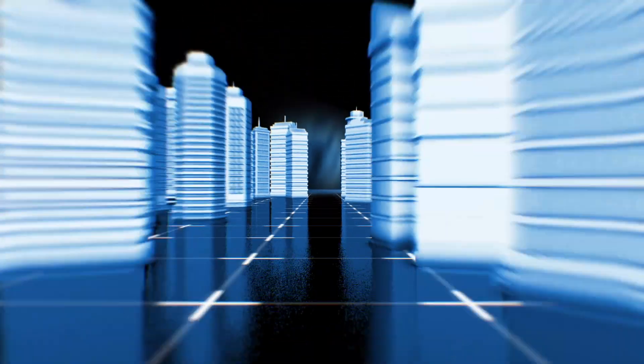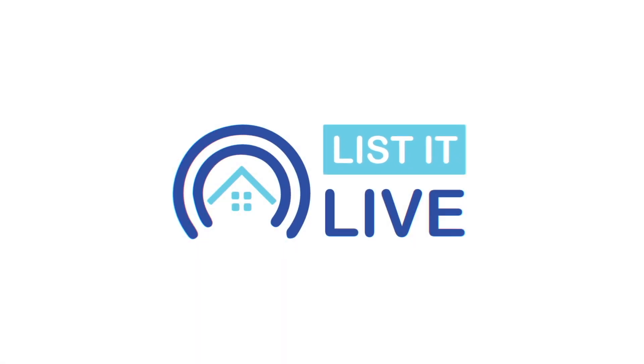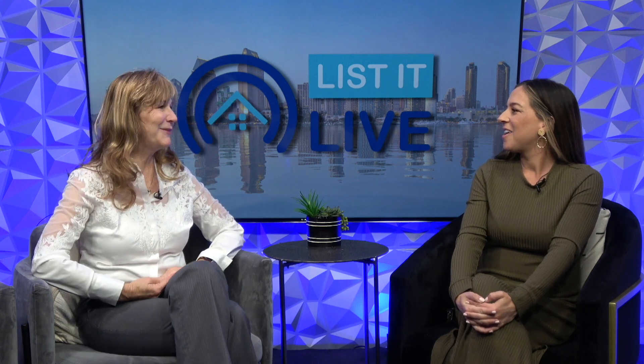Welcome to List It Live, where we give you a guided tour of San Diego's hottest homes for sale. I'm joined today in studio with Janet McCarthy. How are you? I'm doing great, thank you so much for having me.